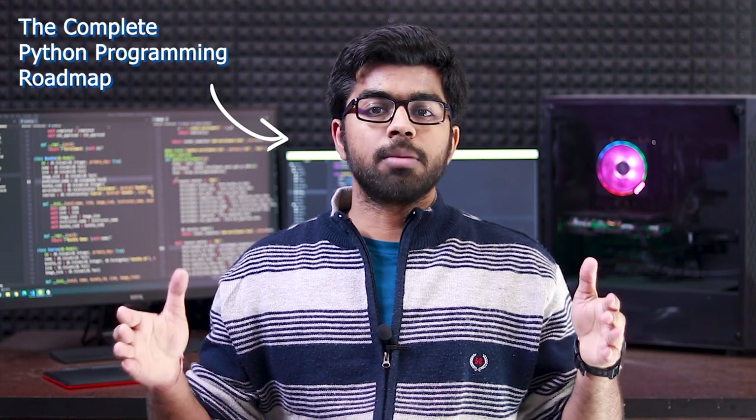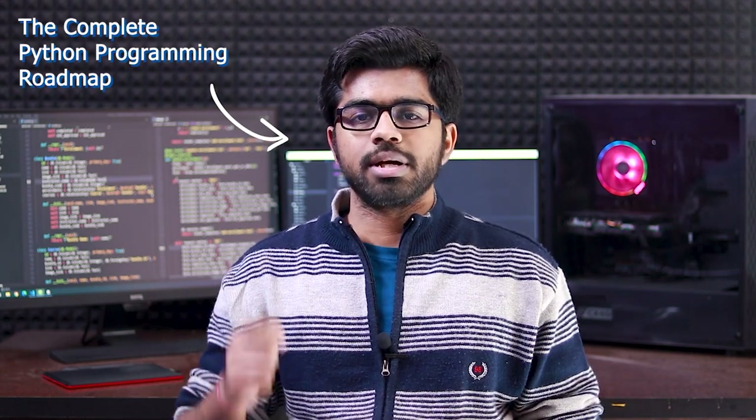Hey guys, welcome back to the channel. Shubham this side. In this video, let us talk about the complete Python programming roadmap that starts from the basics and should be enough for you to get a job as a full-time developer or maybe as an intern in any good company. Remember, the complete roadmap is designed for beginners — that means if you are someone who is going to start Python programming for the very first time, it's recommended for you.